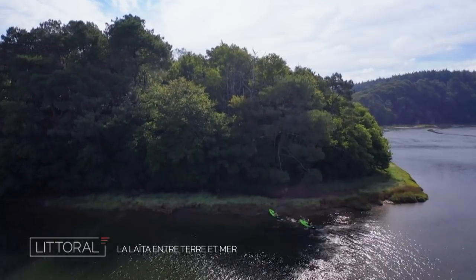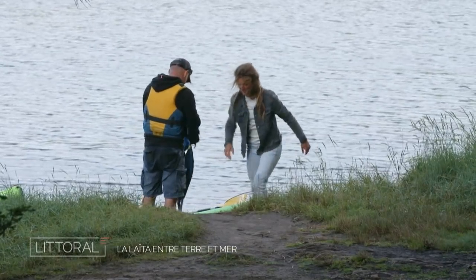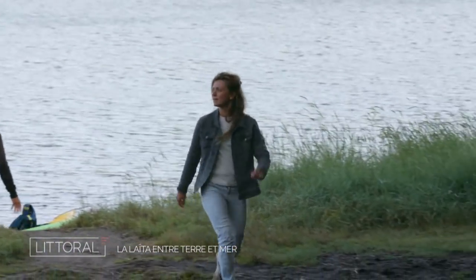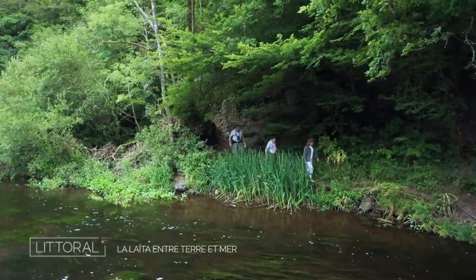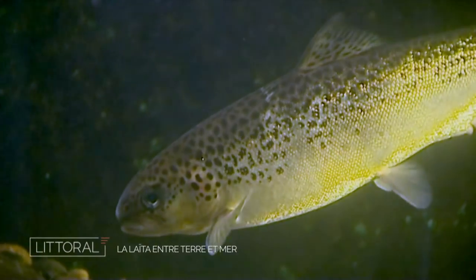First stop on my journey. Darig found a way for me to join a team from the Office Français de la Biodiversité near a fish ladder. This structure, created by humans, allows migratory fish to travel back up the river. And right now it is the season when salmon return to their birthplace to spawn, that is, to reproduce.